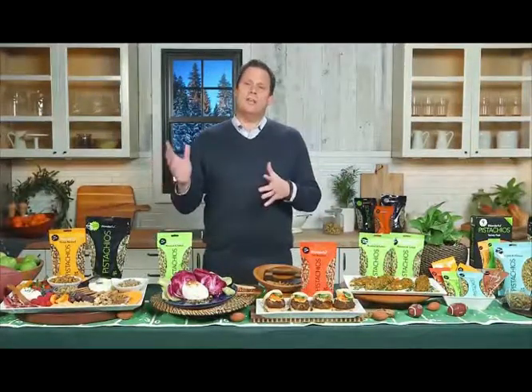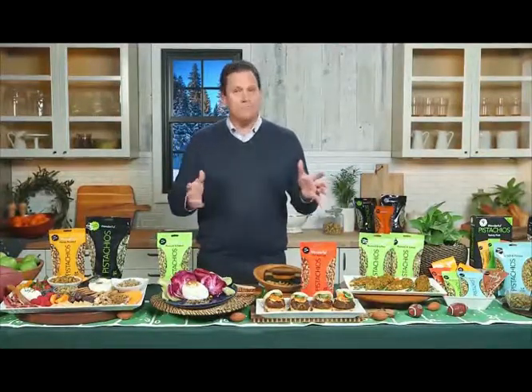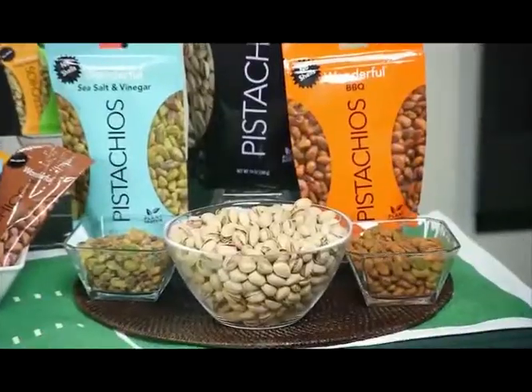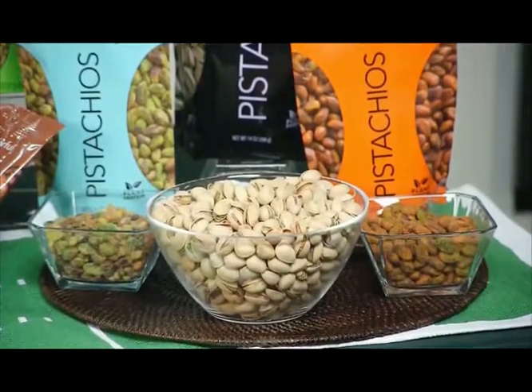Did you know there's such a thing called the pistachio principle? Apparently cracking open the shell of a pistachio can help calm your nerves, slow you down to be more mindful, and help with portion control. So if you're stressed out from watching the game — your team needs a big play, it's fourth and goal — just grab a big bowl of these and get cracking.